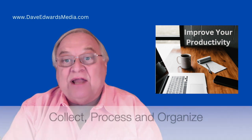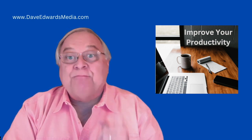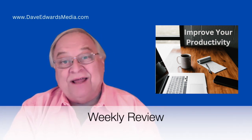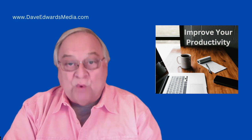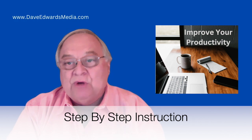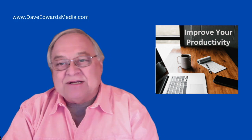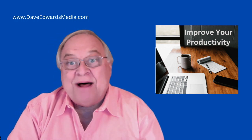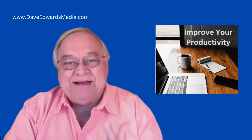We will look at creating an archive system for inactive projects and for information you may need later as reference. I'll show you how to collect, process, and organize the GTD principles, plus how your weekly review will become easier to do and likely take less time, but ultimately be more rewarding. I'm going to be demonstrating each step — you can look over my shoulder at my Evernote account so you don't have any questions about how to set it up.